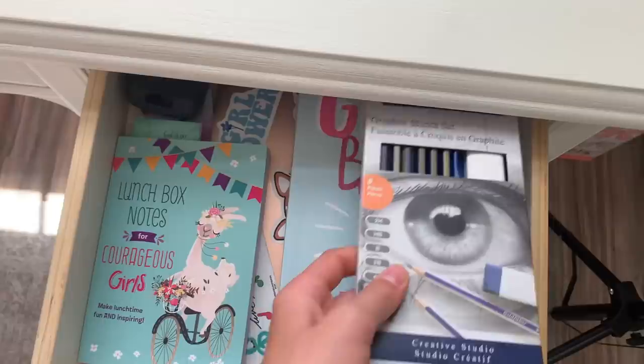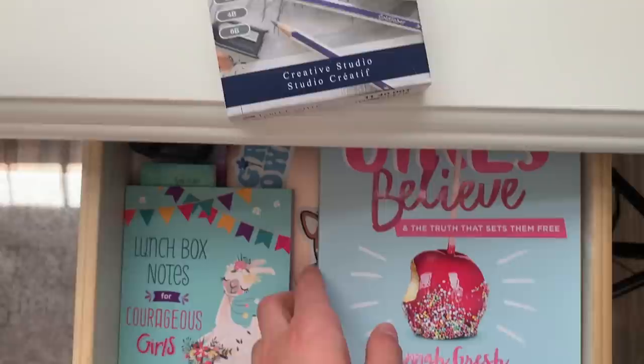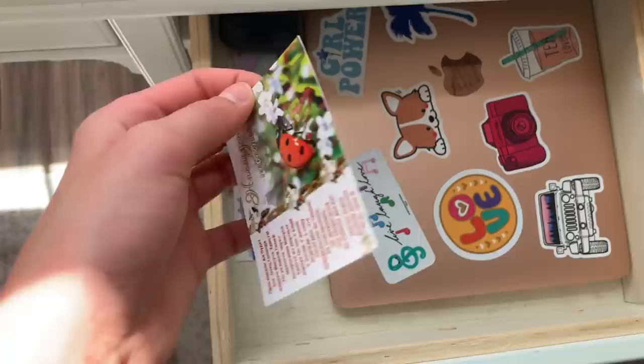Next drawer — here I have pencil utensils, a graphite sketch set, and they're very awesome. I haven't had the chance to use them yet. These are 'Lie Girls Believe' and I read it and I really love that book. These are lunchbox notes for courageous girls, my MacBook with different stickers, and some bookmarks.